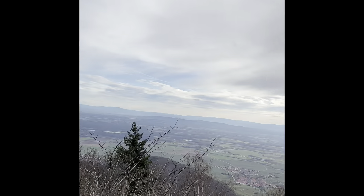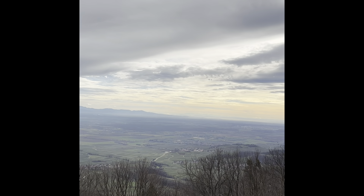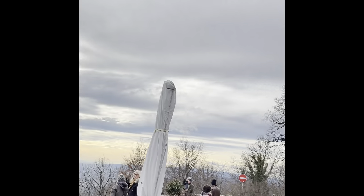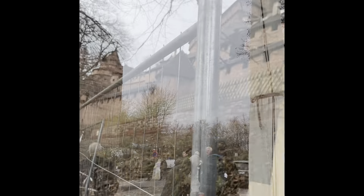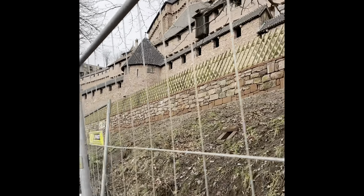The Alsace region of France borders Germany, France, and Switzerland, with the major city of Strasbourg being a focal point. There are many castles in the area, but none like the medieval castle of Kœnigsbourg, or Château du Haut-Kœnigsbourg. It is a marvel of the Alsace region of France.